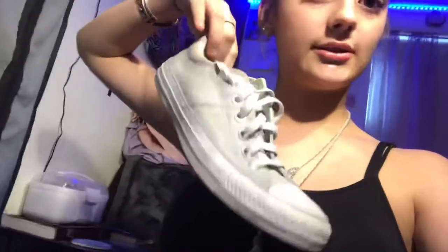So these are my Converses — one of them. These are all white. I got those for like $20 at Marshall's. I'm struggling. I have these Adidas which are too big that I do not wear.